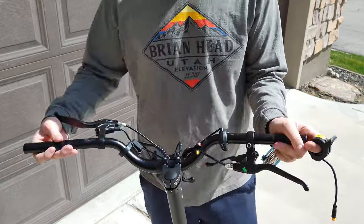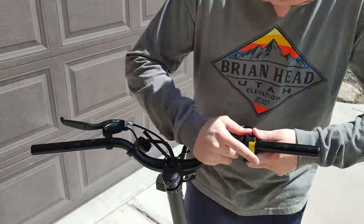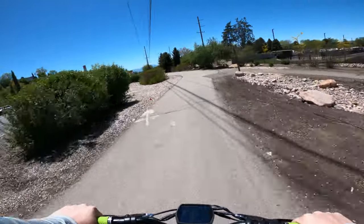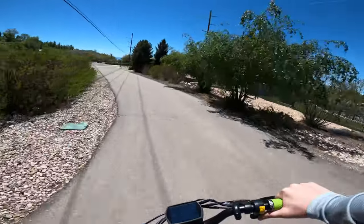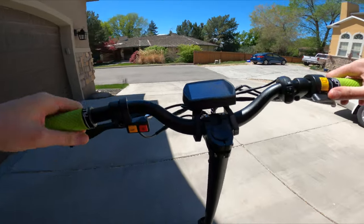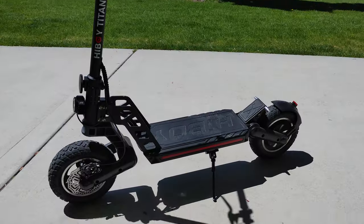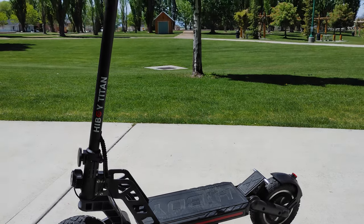Even after a handlebar swap which raised the height of the handlebars by a few inches, the Titan still has the shortest height of handlebars measured from the deck of all my scooters. Second, the feeling of being hunched over the front wheel is made worse by the extremely vertical angle of the steering tube.